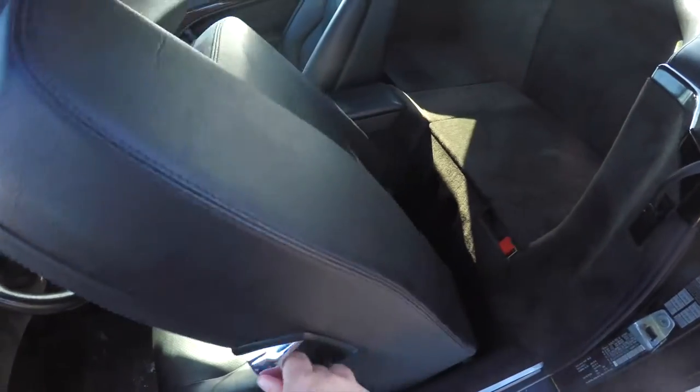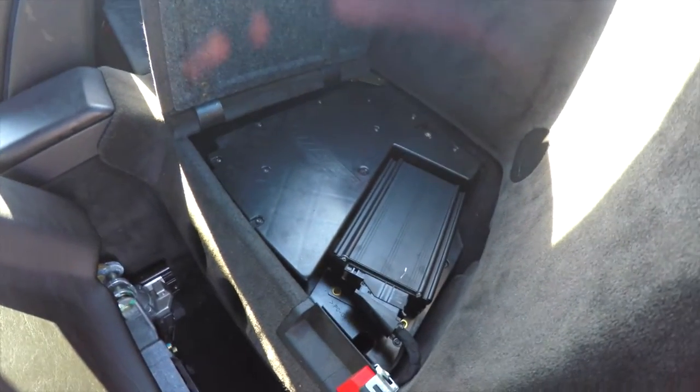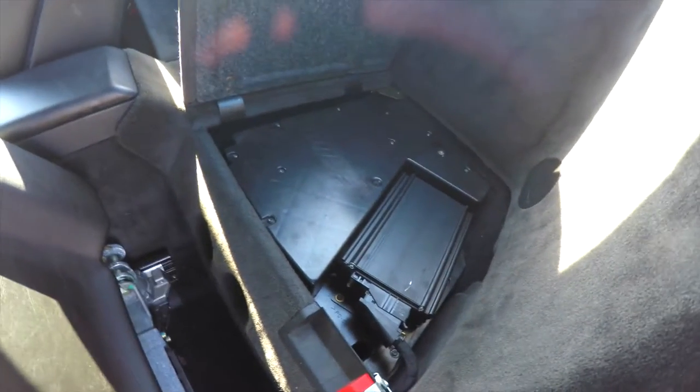Looking behind the seats, this is just a two-passenger vehicle. Underneath the storage panel behind the seats, you have the amplifier for the Bose premium audio system.